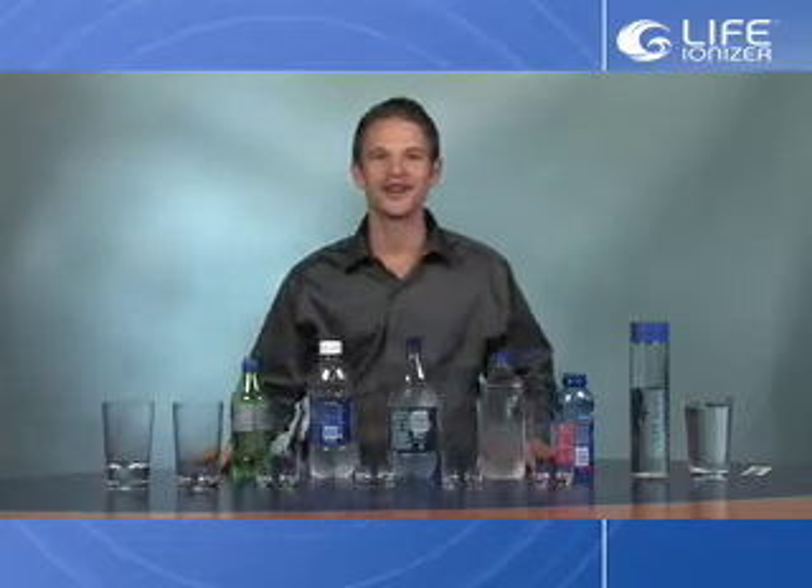Hello, this is Ty Cavados from Life Ionizers, and today I'll be showing you the bottled water test. We'll be going over the different bottled waters that are available to you in your local stores, going over the pH levels of them, and really seeing how this affects your body.